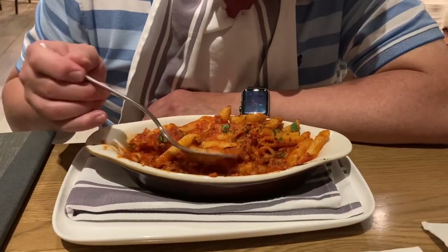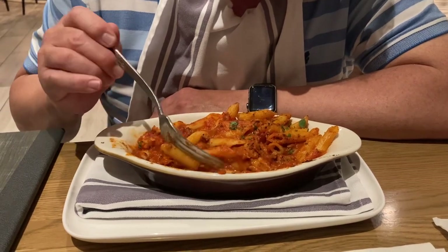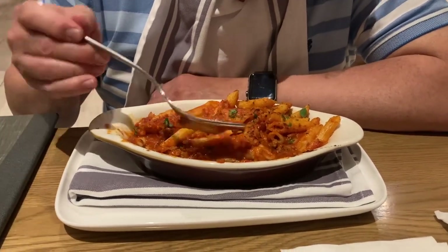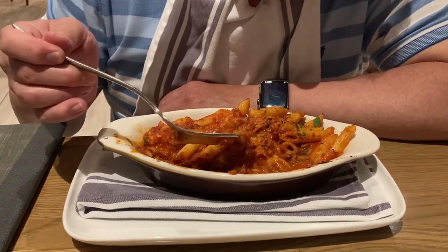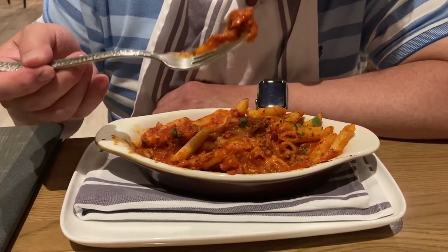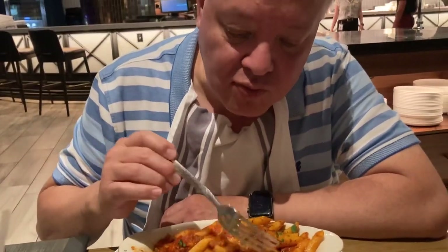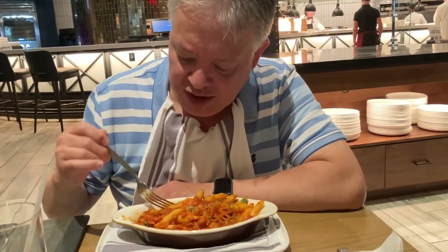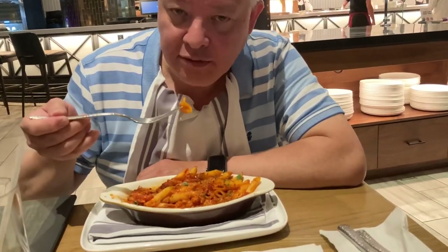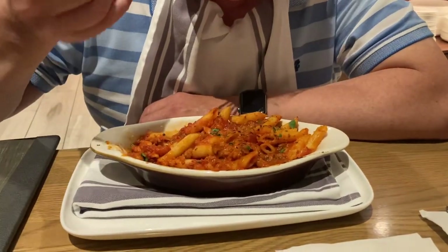This vegan bolognese is really good — very tasty. It's got bits and pieces of Beyond Meat throughout. It's very flavorful and I really like this dish. Tasty, tasty, tasty!